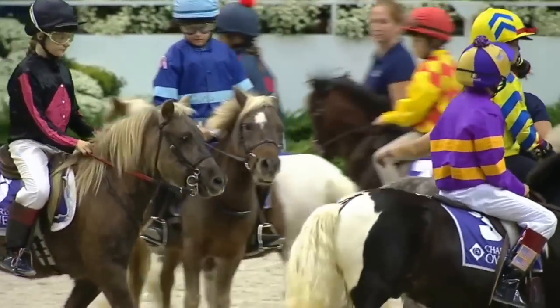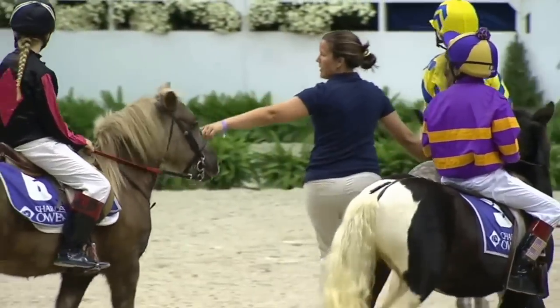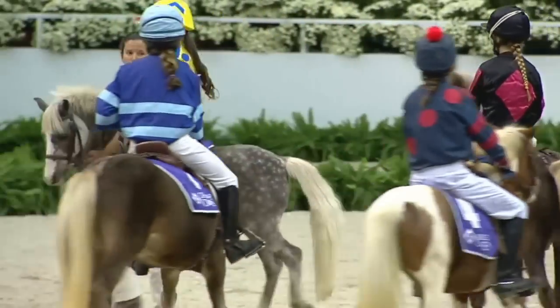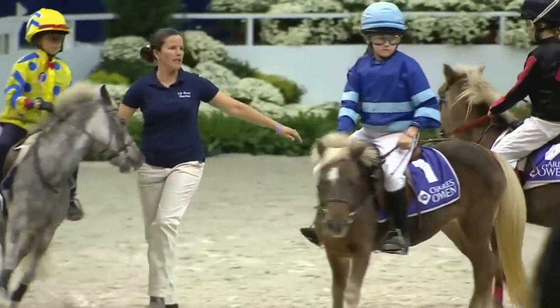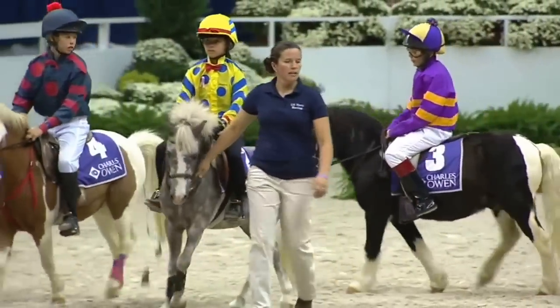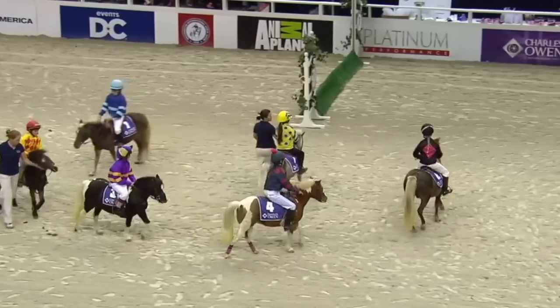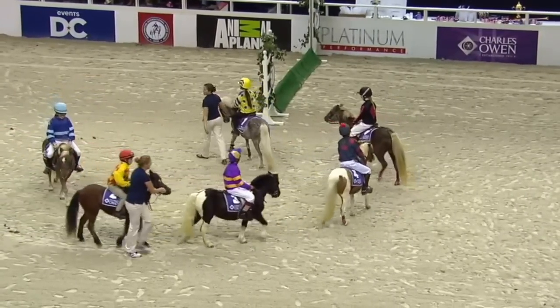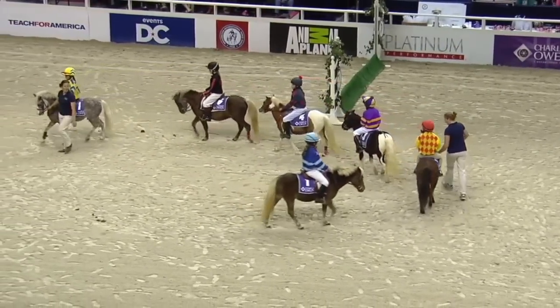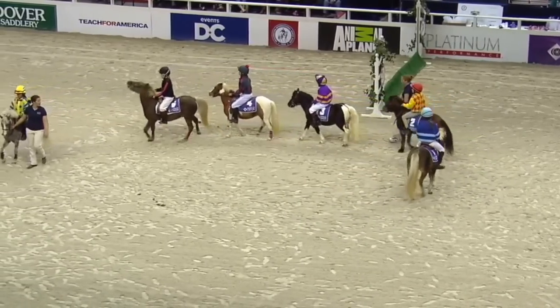That's Carraway Uncle Jake in the yellow and orange silks. Only Quit Playing in the purple and gold. Kiss Me Quick with the yellow. Only Funny Bones in black and red, and dark blue and red on Velveteen Rabbit. The flag is up.